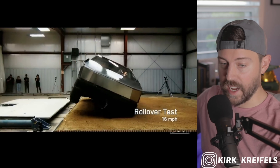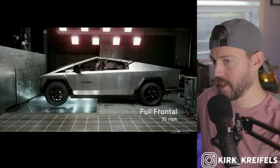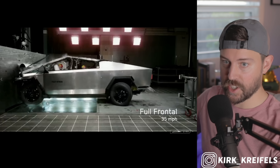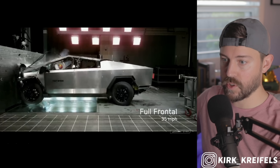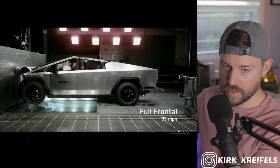It did really well on the rollover test — that doesn't come as a surprise since the center of gravity is really low on a battery electric vehicle, despite this being a pickup truck. Here's the front-end crash test against an immovable wall. This is worst-case scenario — it's going 35 miles an hour.